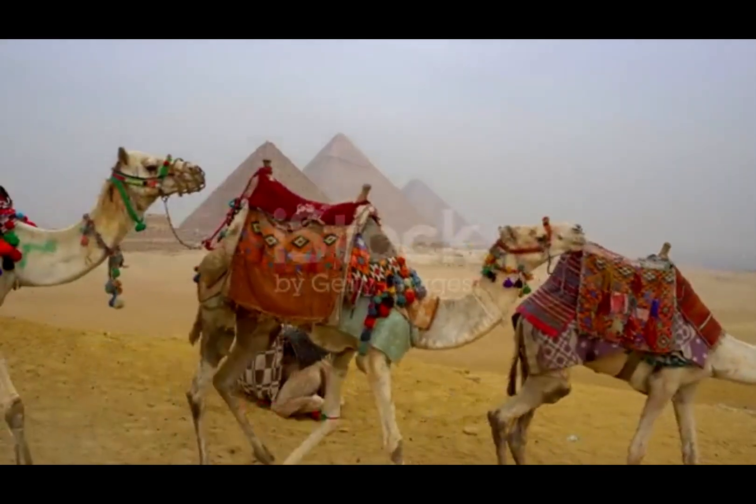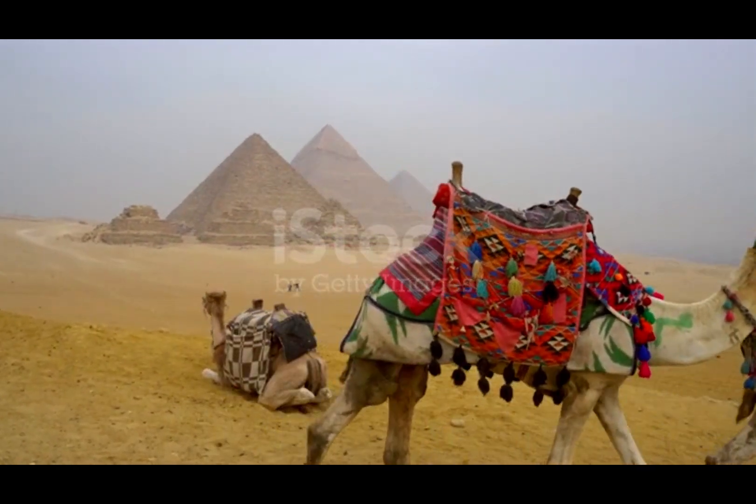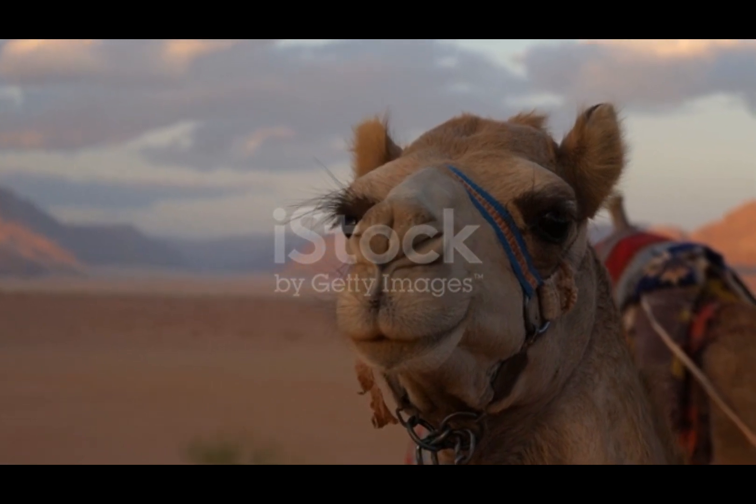2. Camels can travel long distances at speeds of up to 40 miles per hour. 3. They have thick, rubbery lips that help them eat thorny desert plants without getting hurt.